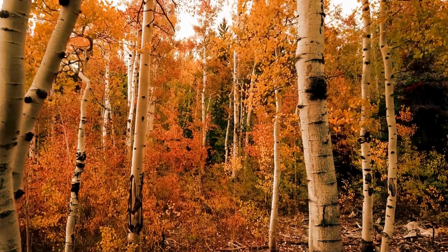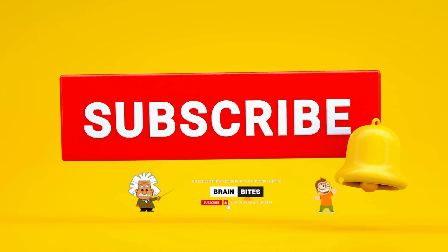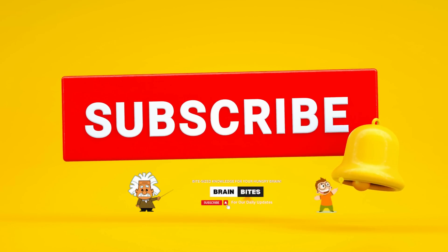And that's it for today's video. Don't forget to subscribe for more exciting content. Thank you very much and see you next time.